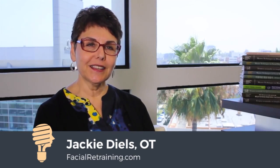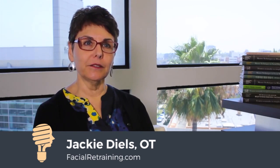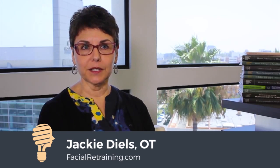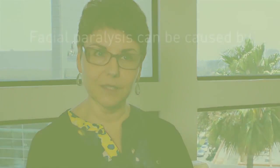My name is Jackie Deals. I'm an occupational therapist. For the last 27 years I've specialized in the treatment of non-surgical facial nerve paralysis. My entire practice has been devoted specifically to treating patients who have facial paralysis from a variety of causes.